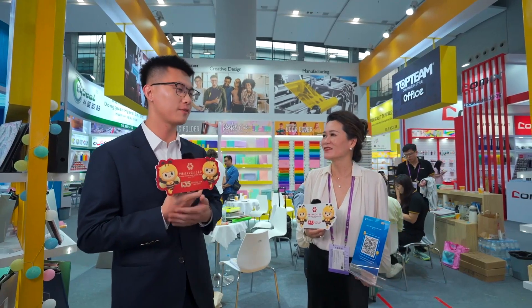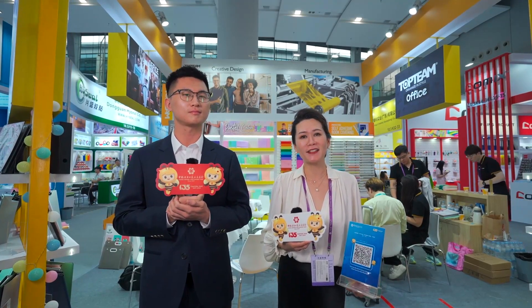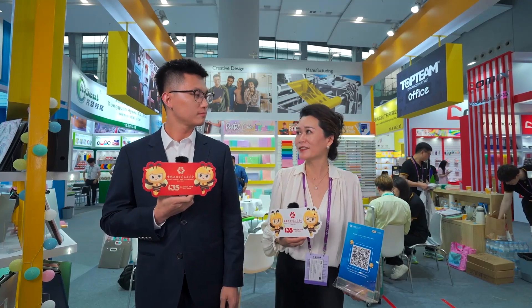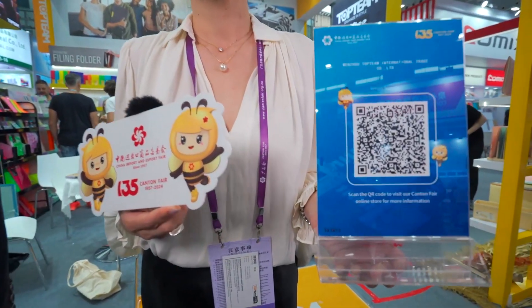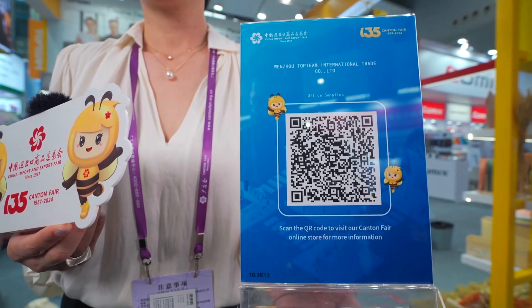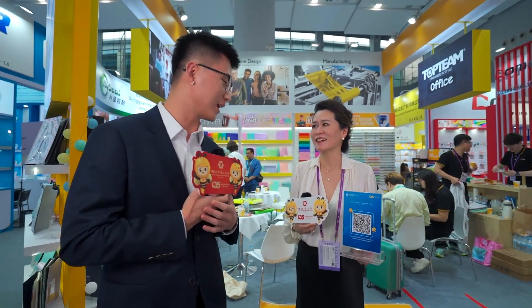So if a buyer is interested in your products, how may they contact you? If you are interested in our products, please visit our website at www.topteam.com, or you can scan the QR code here. Thank you very much and nice to meet you. Thank you, have a nice day!